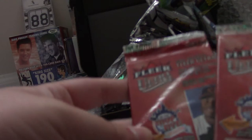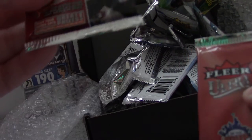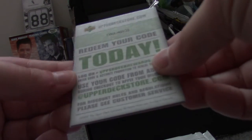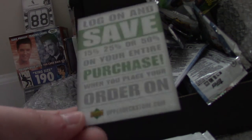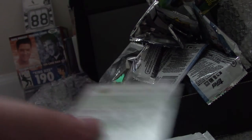Now to the Fleer products — saving one of these for grading. Rich Hill, former Oriole, still going strong. Scott Olson, Nick Johnson, Mark Teixeira. C.C. Sabathia. And the Upper Deck Store online code — must have expired by now.